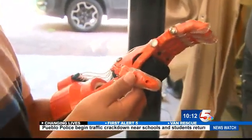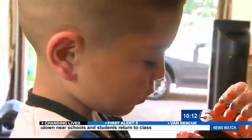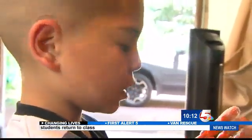Dominic noted that when he's going to grab something he needs to get it close to the thumb because it goes towards that side. Clay said it was a really good feeling giving it to Dominic and seeing how it probably will change his life for the better.